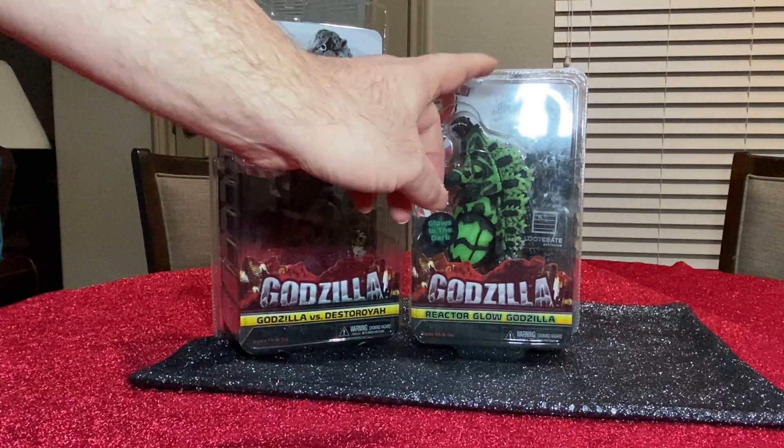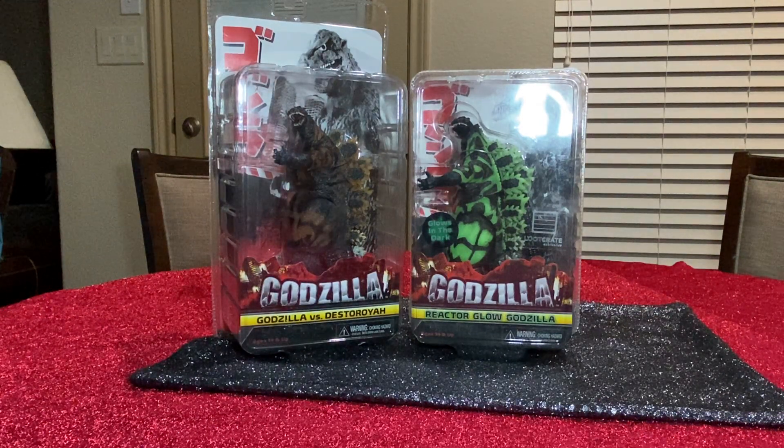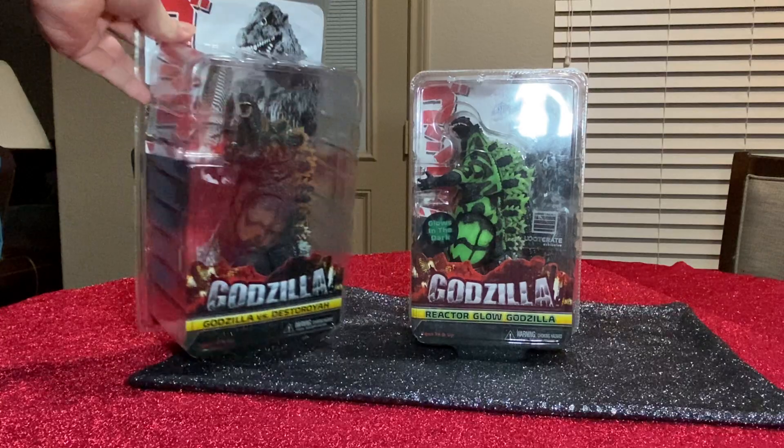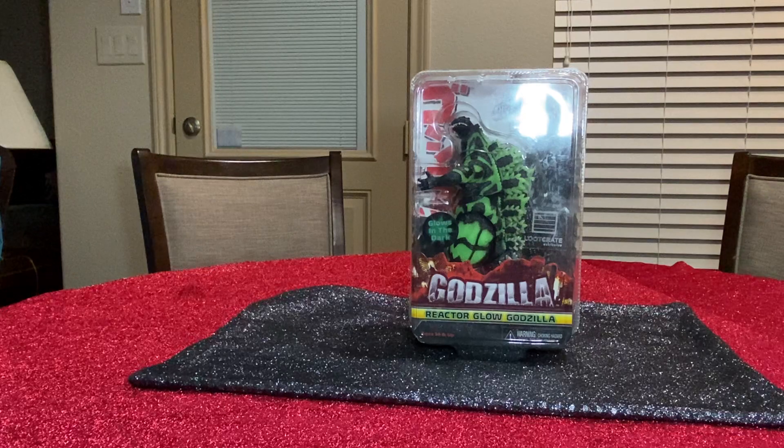Everyone's more interested in the glow version than the burning one. This is the old blister pack NECA used to sell before they went to box versions. Most of the time you can find them at Target, Walmart, Amazon, and eBay — if you were lucky to find one at all, since Loot Crate had the exclusive on this 1994 — technically not the correct '95 suit — glow-in-the-dark green Godzilla. And yes, it does glow in the dark. It really does. It's a nice product.